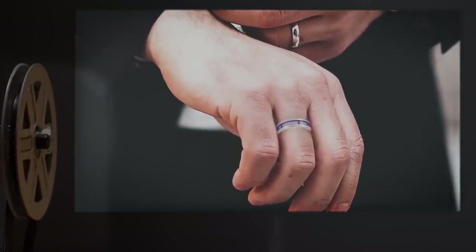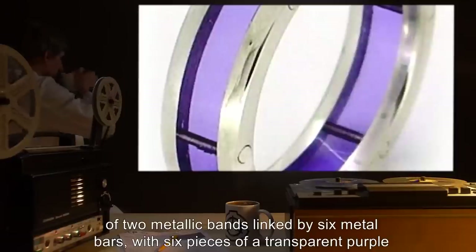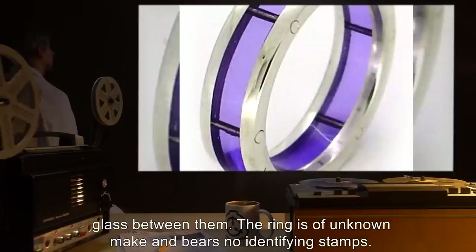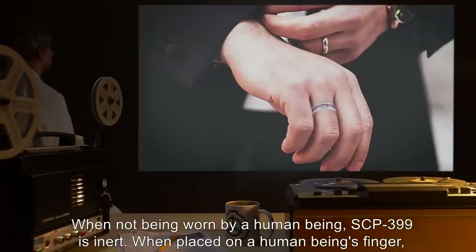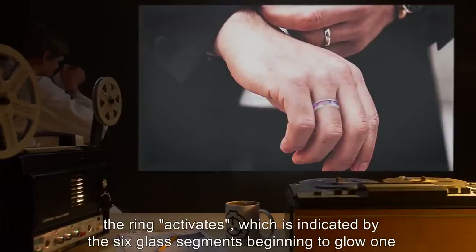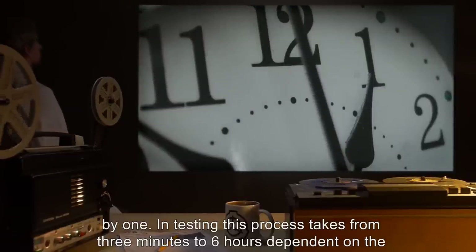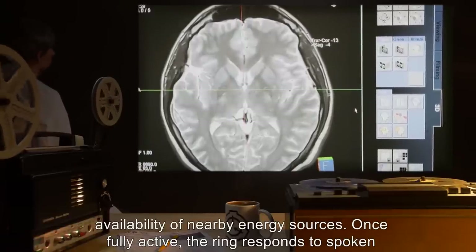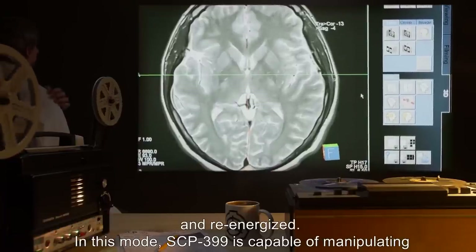Description: SCP-399 is a ring consisting of two metallic bands linked by six metal bars, with six pieces of transparent purple glass between them. The ring is of unknown make and bears no identifying stamps. When not being worn by a human being, SCP-399 is inert. When placed on a human being's finger, the ring activates, which is indicated by the six glass segments beginning to glow one by one. In testing, this process takes from three minutes to six hours, dependent on the availability of nearby energy sources. Once fully active, the ring responds to spoken or mental commands from its wearer until removed, at which point it becomes inert until worn and re-energized.